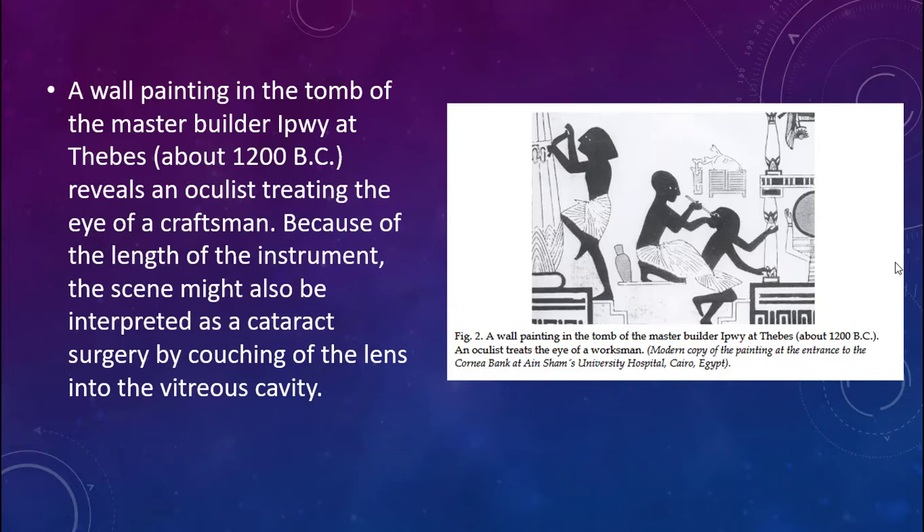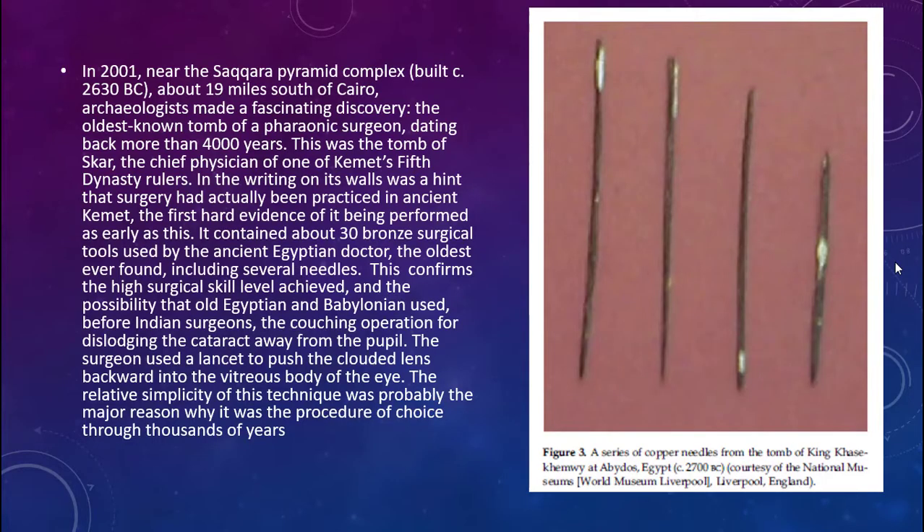This is a wall painting from the tomb of the master builder Ipwe at Thebes, about 1200 BCE. It reveals an oculus treating the eye of a craftsman. Because of the length of the instrument, the scene may also be interpreted as cataract surgery by couching the lens into the vitreous cavity.